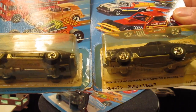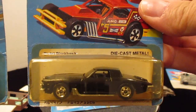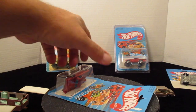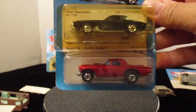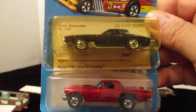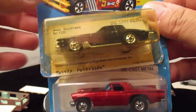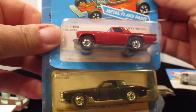I also have two Stutz Blackhawks, number 1126 — one was in the show last week. Look at the pinstripe on both of them, it's unbelievable. Before I end tonight's show, look for my weekend show because I hit 2,000 subscribers and I'm now up to 2,040. These two cars — the Stutz and the '57 T-Bird — will both be in my giveaway box, so keep your eyes open for that video.